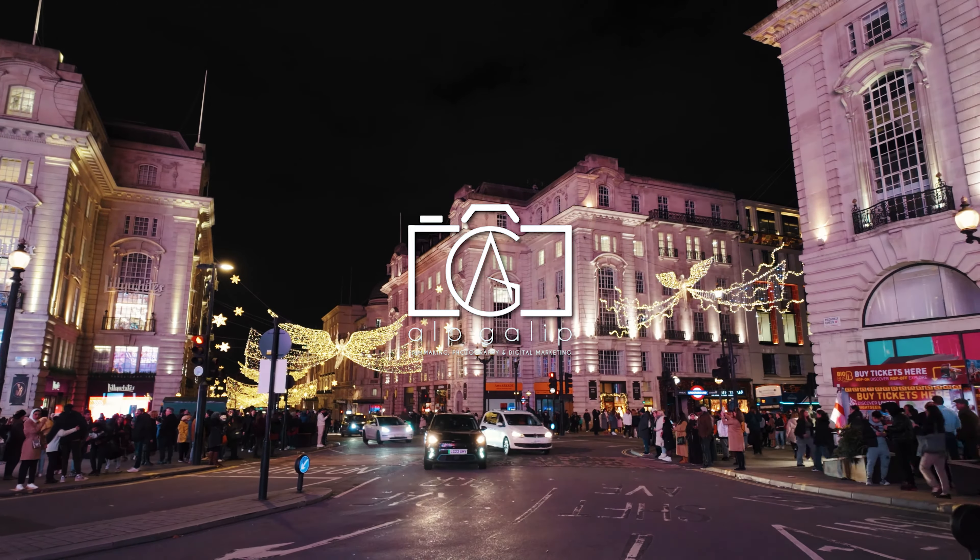During the festive season, Piccadilly Circus and Piccadilly Street in London transform into a magical winter wonderland, attracting visitors from all over the world. The area is adorned with spectacular Christmas lights and decorations, creating a festive atmosphere that is both enchanting and vibrant. Seasonal markets and pop-up shops line Piccadilly Street, offering unique gifts, traditional festive treats, and warm beverages. Piccadilly Circus becomes even more lively, with street performers, holiday-themed displays, and a buzzing crowd soaking in the holiday spirit.